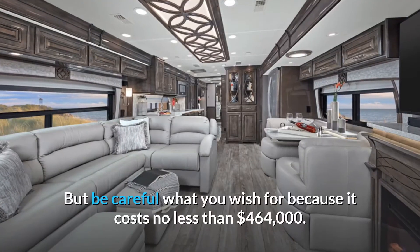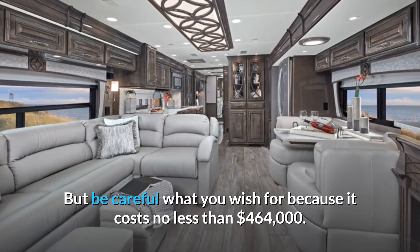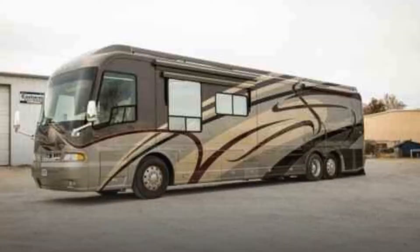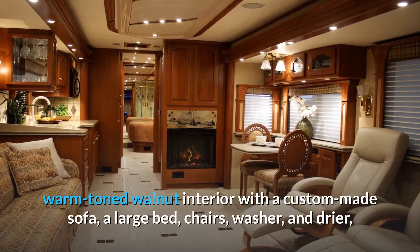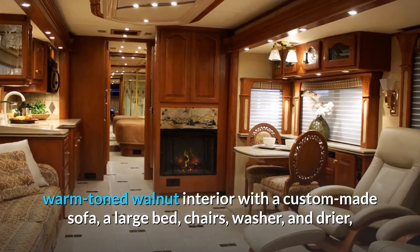But be careful what you wish for because it costs no less than $464,000. Number 9: Country Coach Magna 630, $495,000. Created from a converted bus and taking full advantage of the size by bringing a warm-toned walnut interior with a custom-made sofa, a large bed, chairs, washer, and dryer.